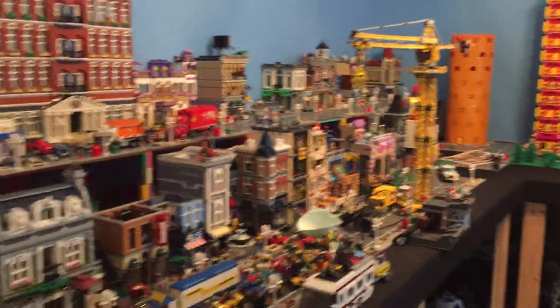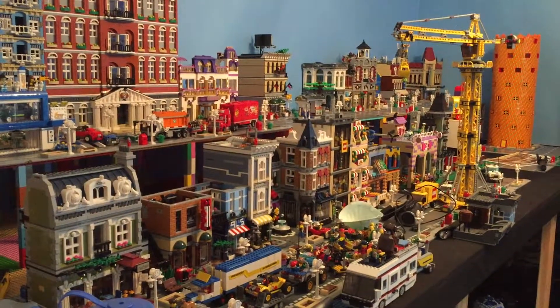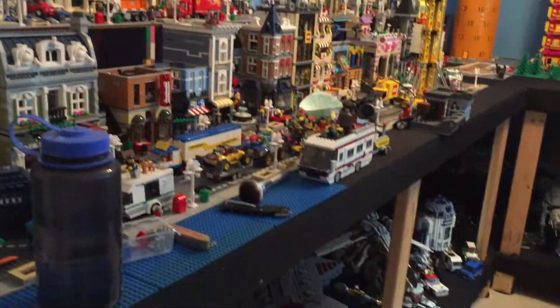Hey everybody, it's Buildable Figure and welcome to Lego Week in Review. I'm doing this freestyle, so if it's shaky cam, sue me.